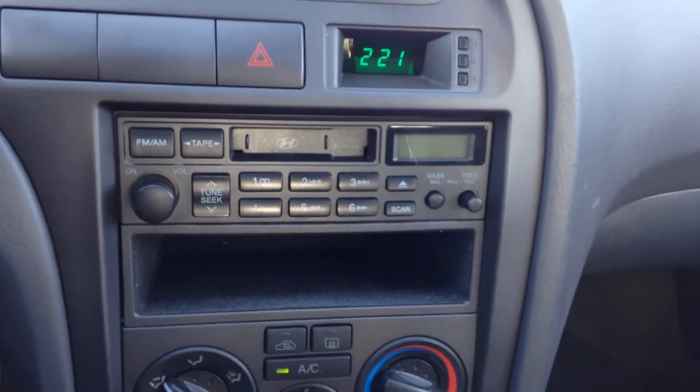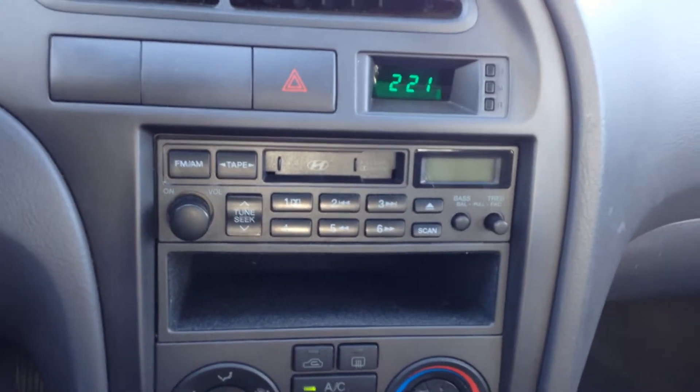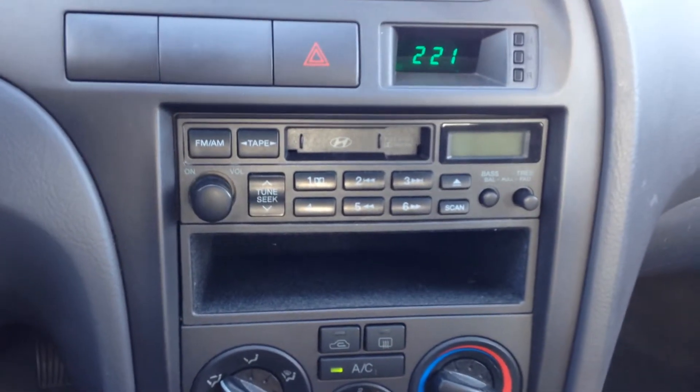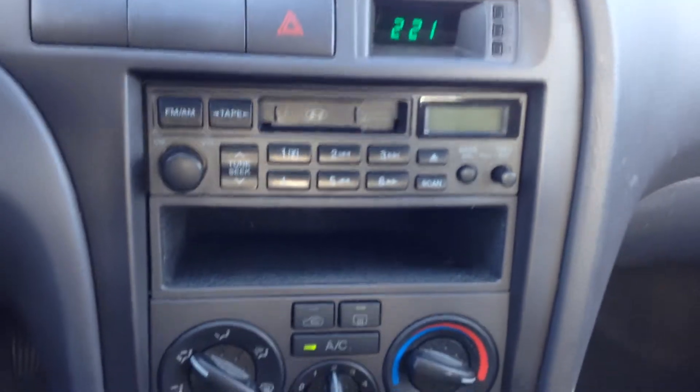This does not have a CD player but you do have a cassette. And if you're looking to play anything from your MP3 player, your iPhone, Droid, or Samsung, just get one of those cassette adapters, plug it into the jack into the phone, and it will play right through the speakers.